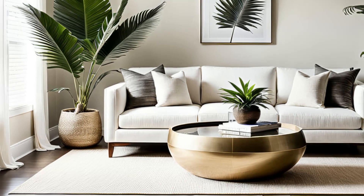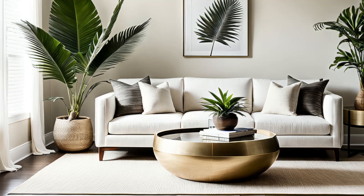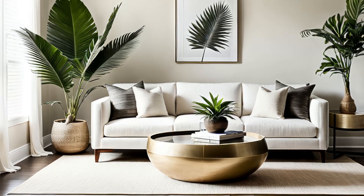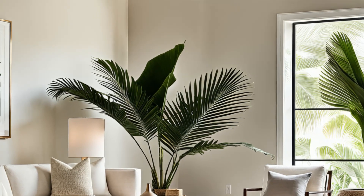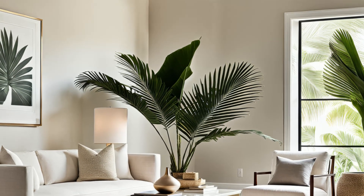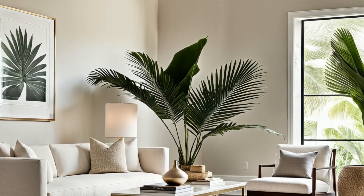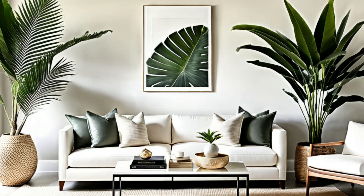Step into this chic oasis. With clean lines and a soothing neutral palette, this minimalist tropical living room is a breath of fresh air. The pièce de résistance? A single majestic palm plant lending an exotic touch. It's like bringing a slice of paradise into your home. So kick back, relax, and let the tropical vibes wash over you in this serene sanctuary.